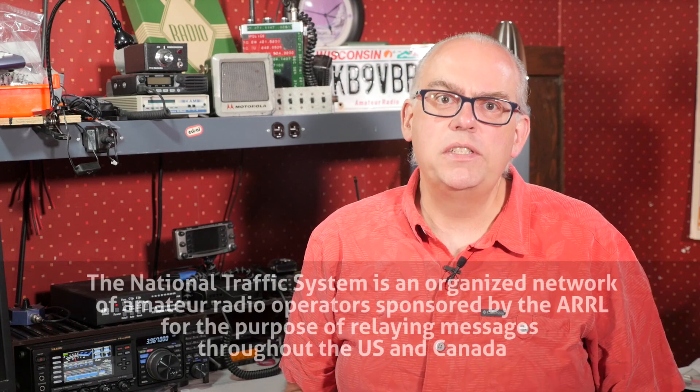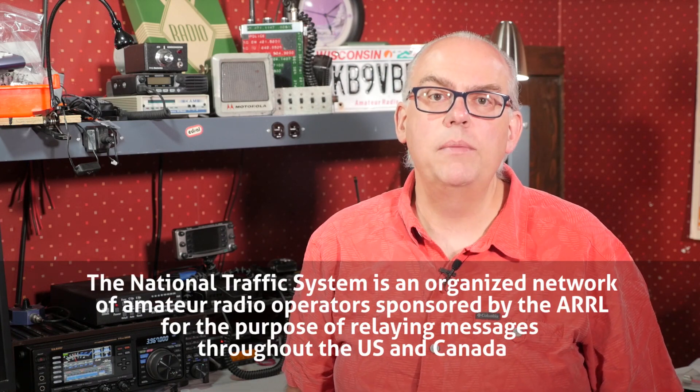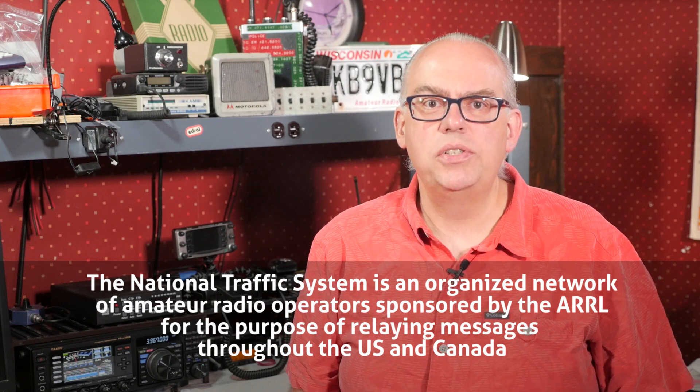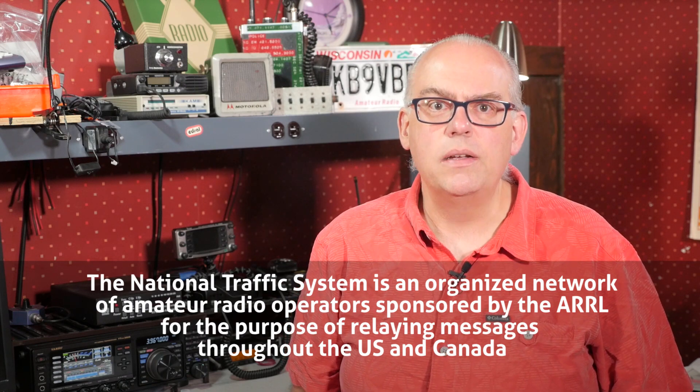First, let's back up a bit and talk about what the National Traffic System is and what radiograms are. The National Traffic System is an organized network of amateur radio operators sponsored by the ARRL for the purpose of relaying messages throughout the U.S. and Canada. That's the official definition. But basically, it's composed of message or traffic nets that operate on local, state, and a regional level.